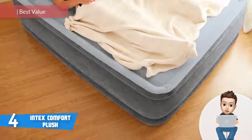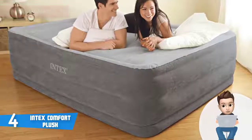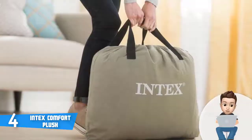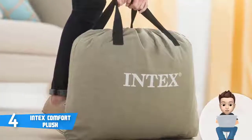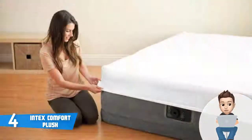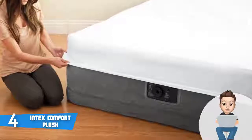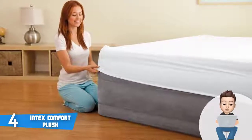Moving on, at number 4 we have the Intex Comfort Plush. The Intex Comfort Plush is among the most positively rated and purchased air mattresses on the market. This particular model measures 60 inches in width, 22 inches in height, and 80 inches in length, making it a queen-sized airbed with a holding capacity of up to 600 pounds. This model features a fiber-tech beam construction consisting of thousands of high-strength polyester fibers that will greatly support your body, so you will never wake up feeling tired.